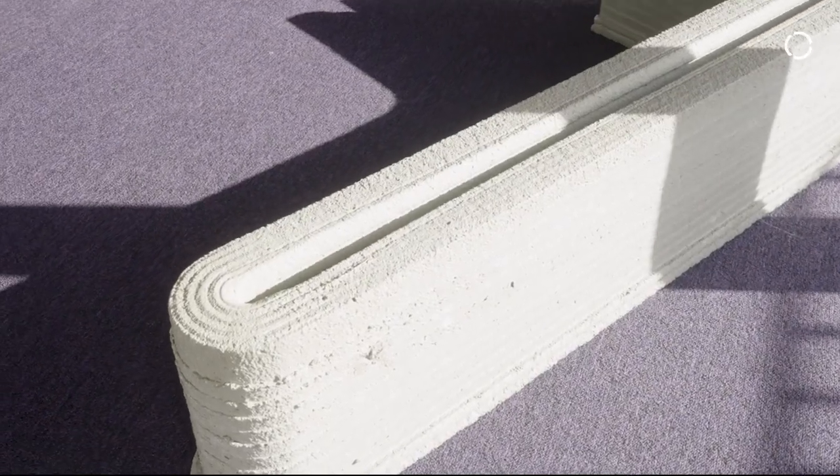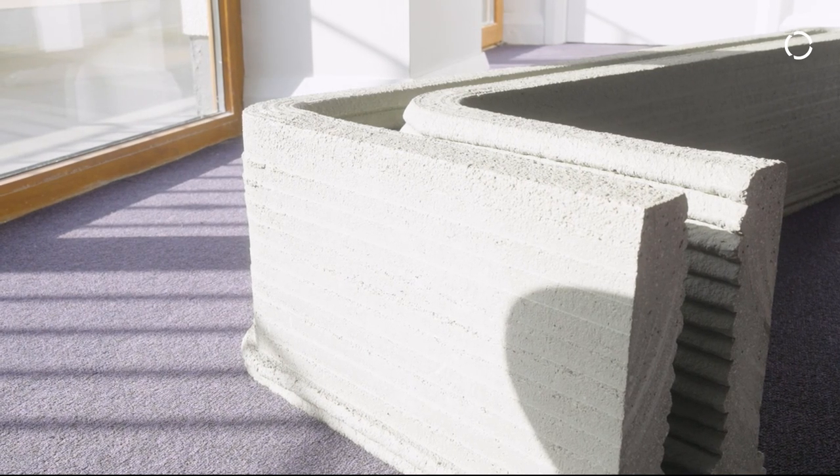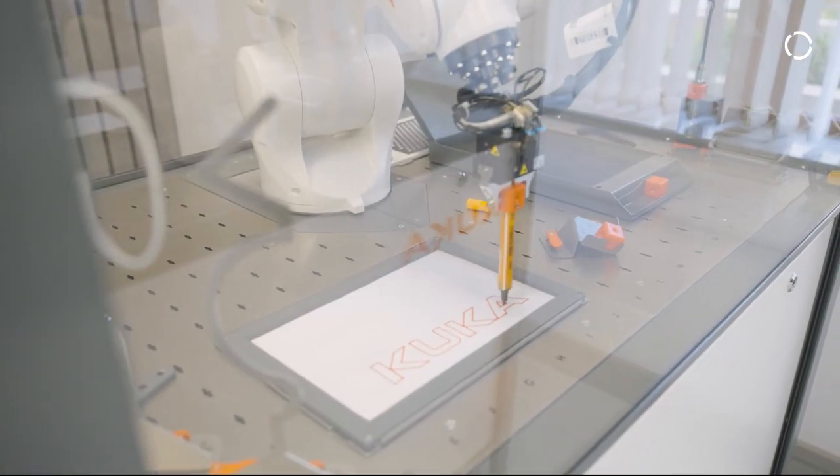Cement is one of the major contributors to CO2 emissions in the world, and concrete is the second most used substance after water. If we can reduce the cement in the concrete we're using, the CO2 situation is improved. The 3D printer reduces the amount of actual concrete used because there's very little waste.